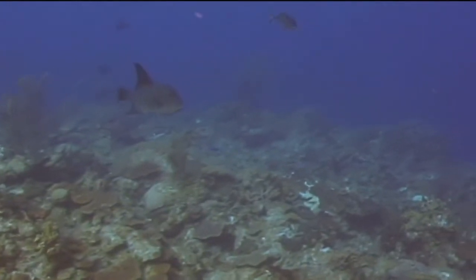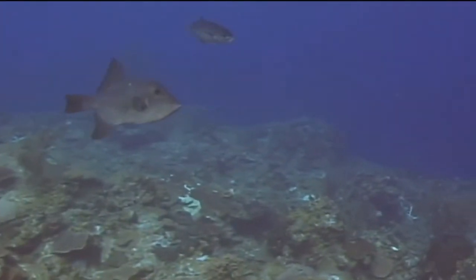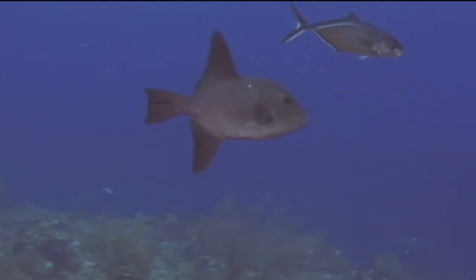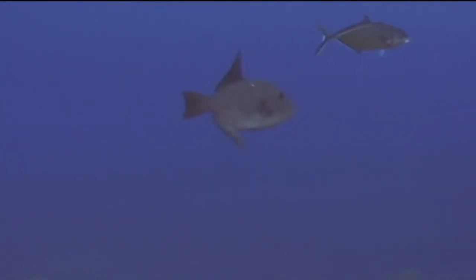They have an oval-shaped body and long dorsal and anal fins, which are their primary mode of locomotion through the water column. Their bodies are generally a uniform gray color, with the only variation being a dark patch at the base of their pectoral fin.